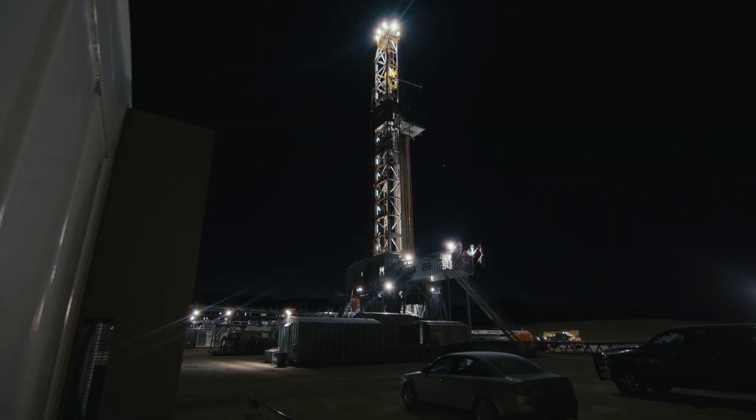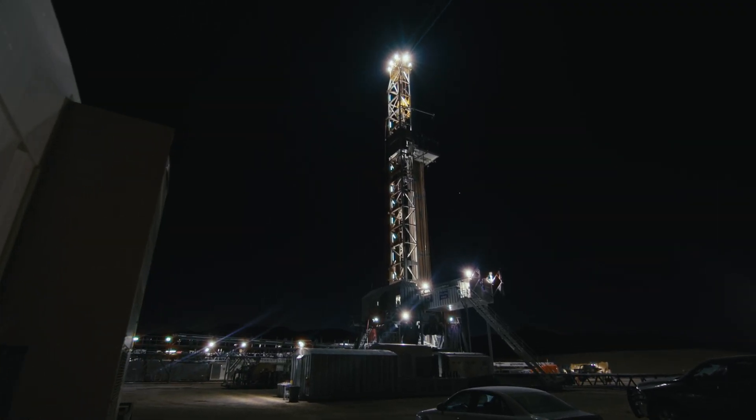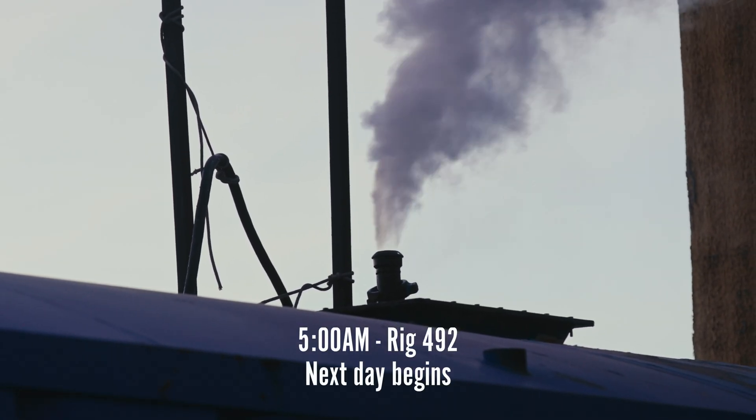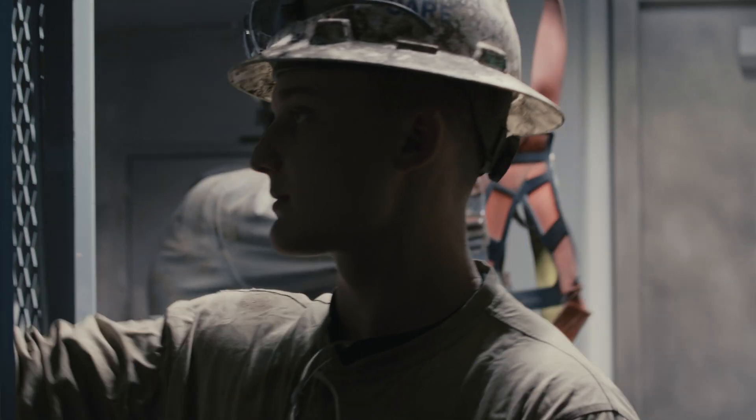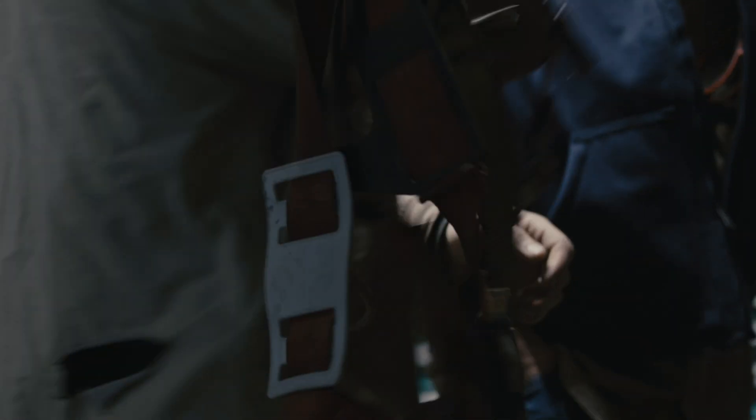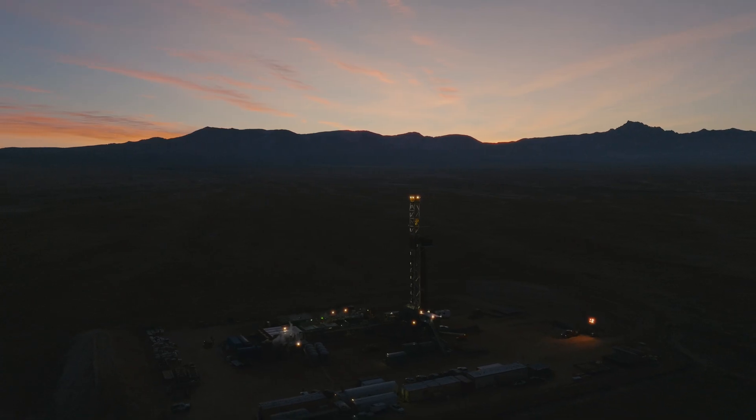My day usually starts out waking up to my alarm at 4:45, then coming down here to the job site, getting dressed, ready for work. I make sure everybody's got all their PPE on and we go over into the safety meeting that talks about the day and what we're going to do.